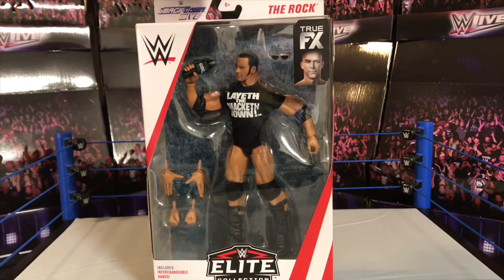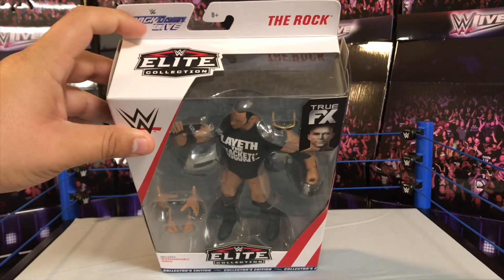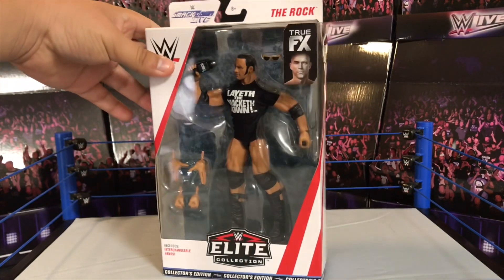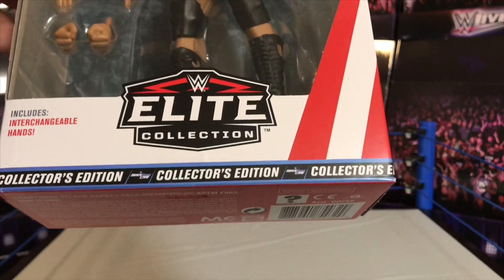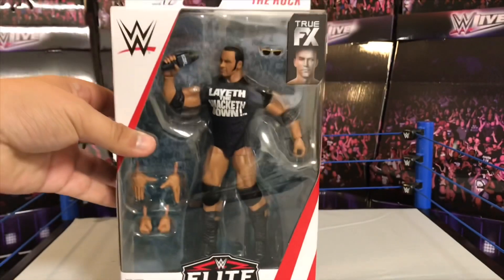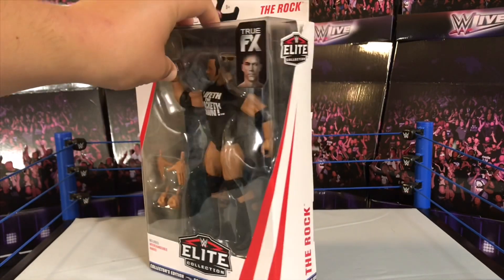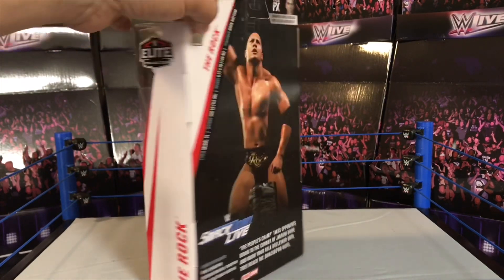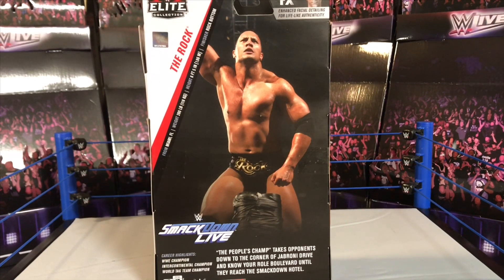One other thing I want to point out is 'True FX' right up here on the top of the box, and up here it also has another SmackDown Live logo — SmackDown being the brand of the People's Champ. There's a Collector's Edition label on the bottom of the box. NXT figures and the Legends line also have their own logos; SmackDown definitely has to be for the Rock. Overall, such nice packaging for this figure.